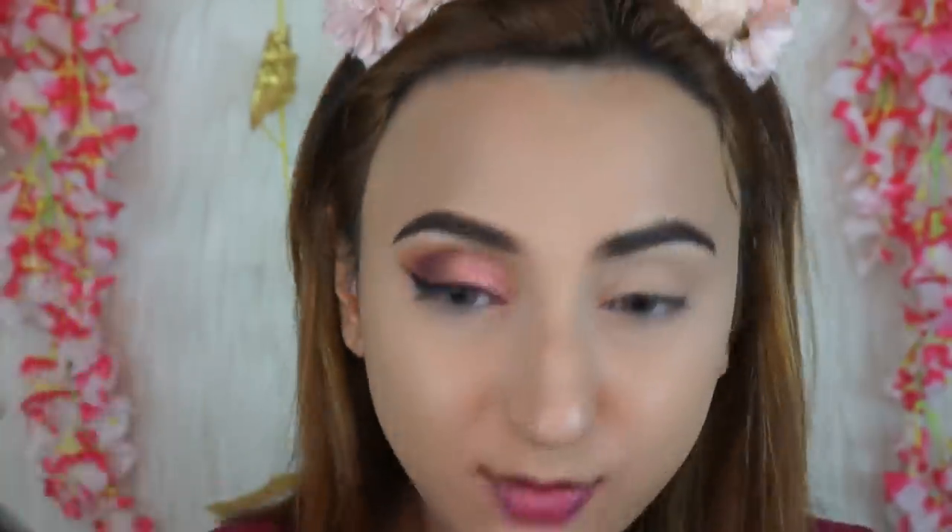If you're not comfortable with wings, you can just stop at the defined line — apply your mascara and falsies and you're done. But I personally look much better with a wing; it elongates and lifts my eyes. So I'm drawing a small wing — I don't want to go too dramatic today. I love that this liner dries completely matte.